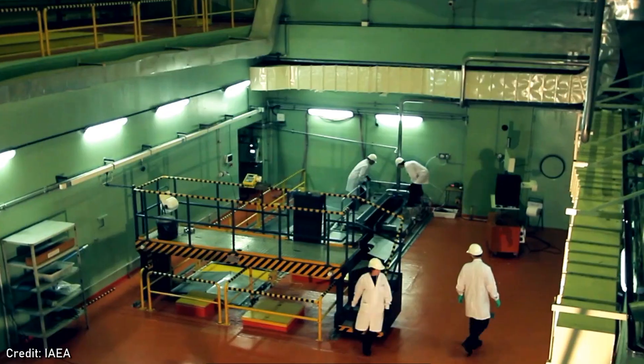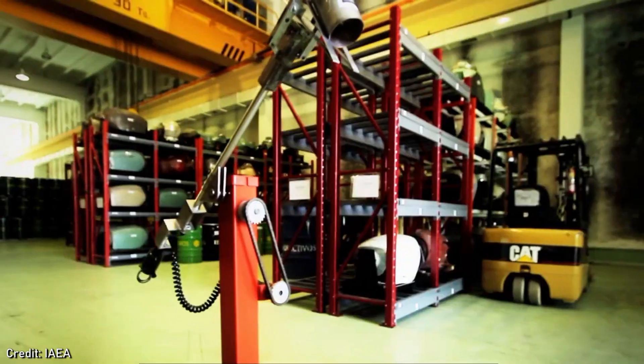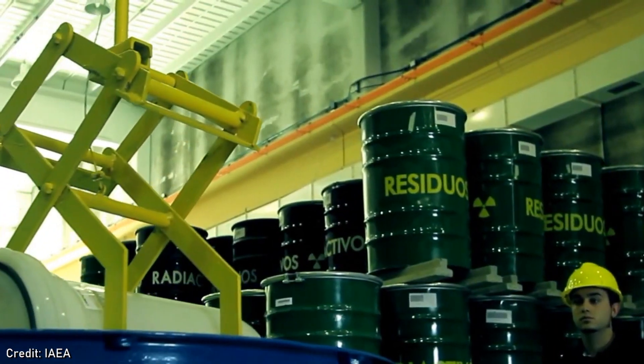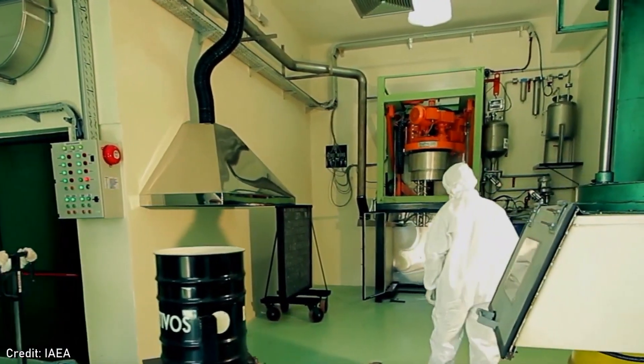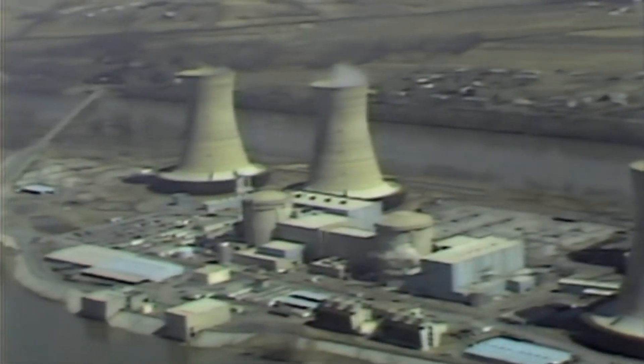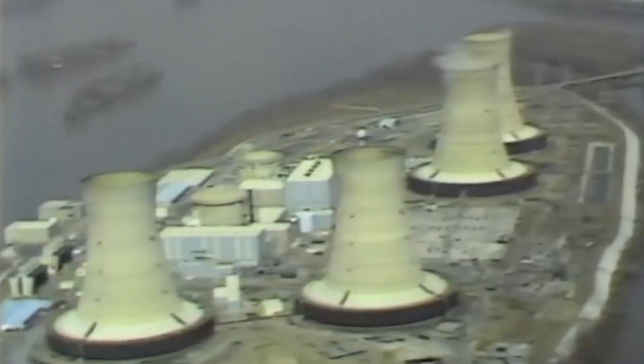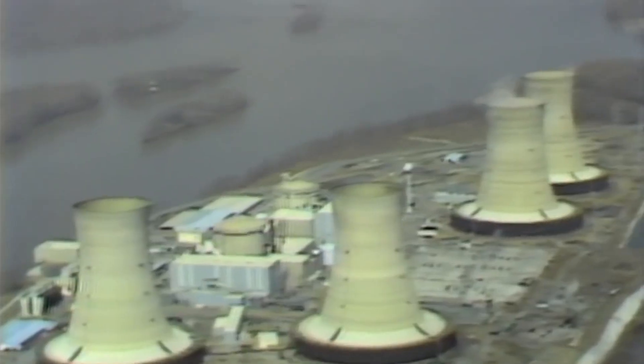It soon became clear that nuclear power wouldn't be too cheap to meter, but was about the same price as coal, oil or gas. Those small submarine reactors were expensive, required constant maintenance, and proved tricky to miniaturise. Over time people discovered that not just nuclear waste, but ancillary waste like protective clothing not only cost a lot to dispose of, but hung around being radioactive for a heck of a long time. By the time of the Three Mile Island nuclear reactor radiation leak in 1979, public opinion on nuclear power had well and truly soured.